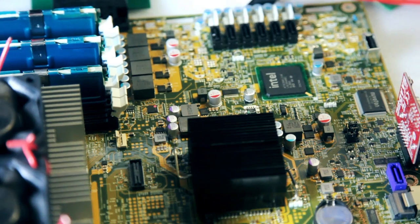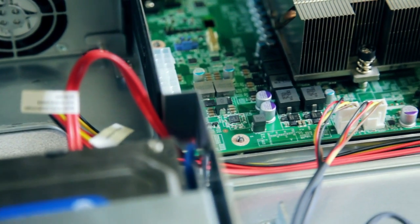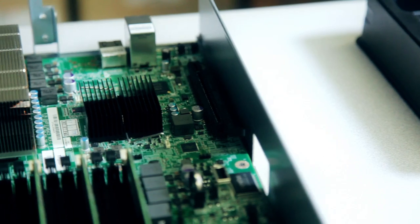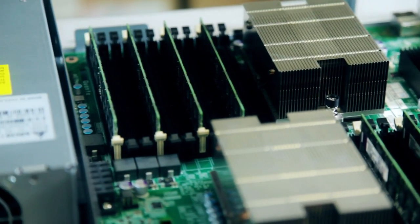We talk a lot about what really matters here at Facebook — done is better than perfect. The server is a little bit of a hack, and we're proud of that. The server itself I call 'vanity free.' It's not beautiful, but it gets the job done. It doesn't need to be pretty, it doesn't need to be painted, it doesn't need plastic bezels to guide airflow. We made these servers for us, for Facebook, and looking pretty to us means they're efficient, very cheap, and quite frankly reliable as well.